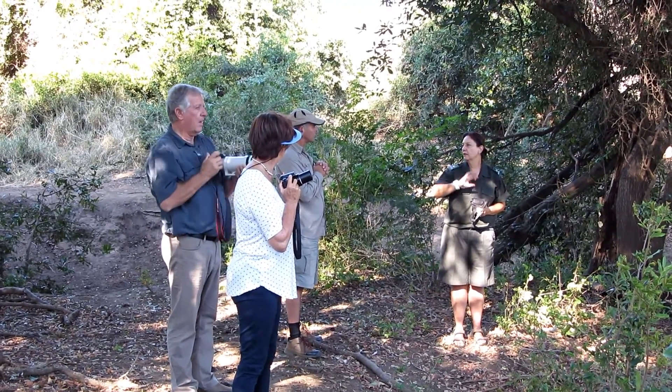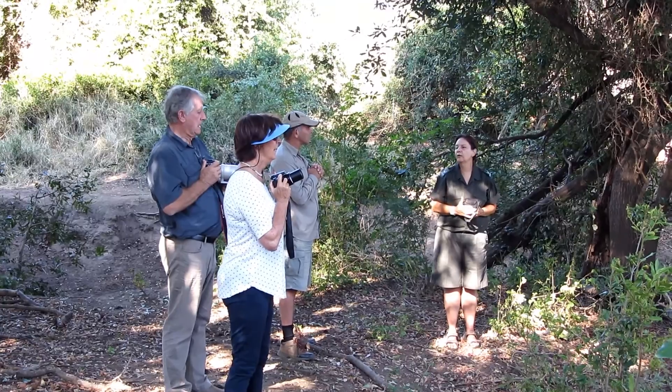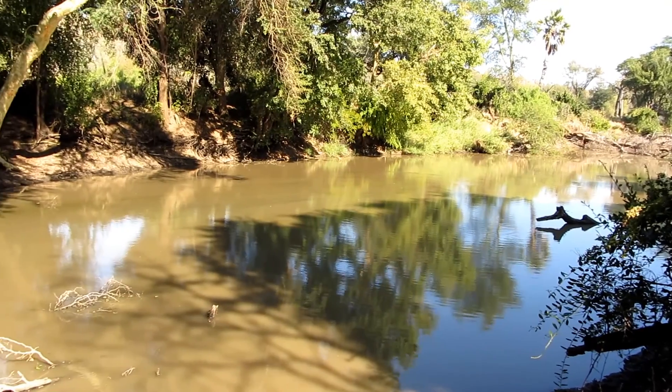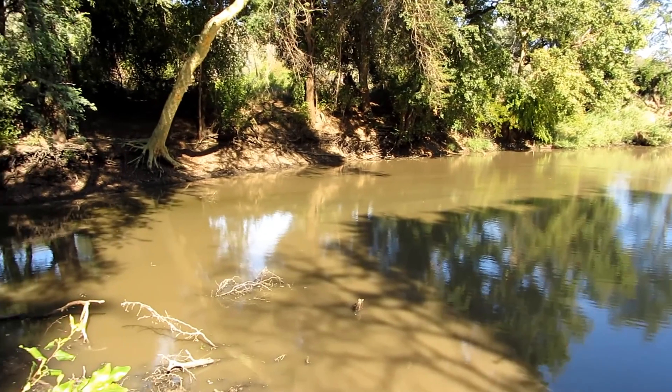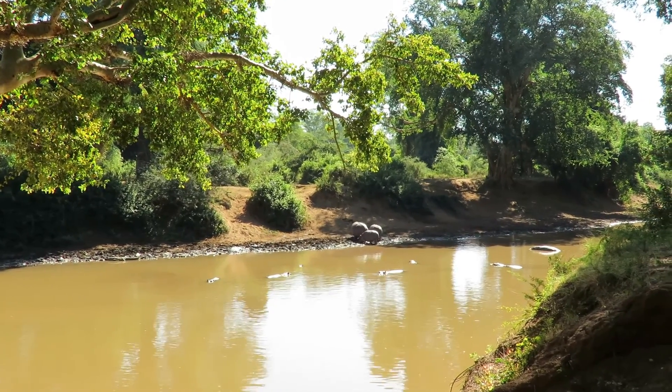Sandra and her staff know the details of each of these pans, from their names, exact location, their extent, water levels, to the unique plant and animal life that distinguishes one from the next.